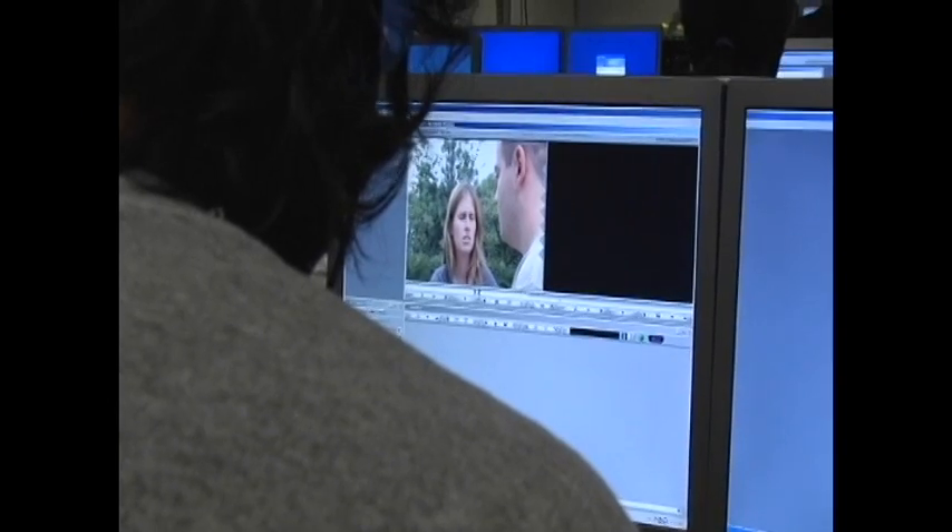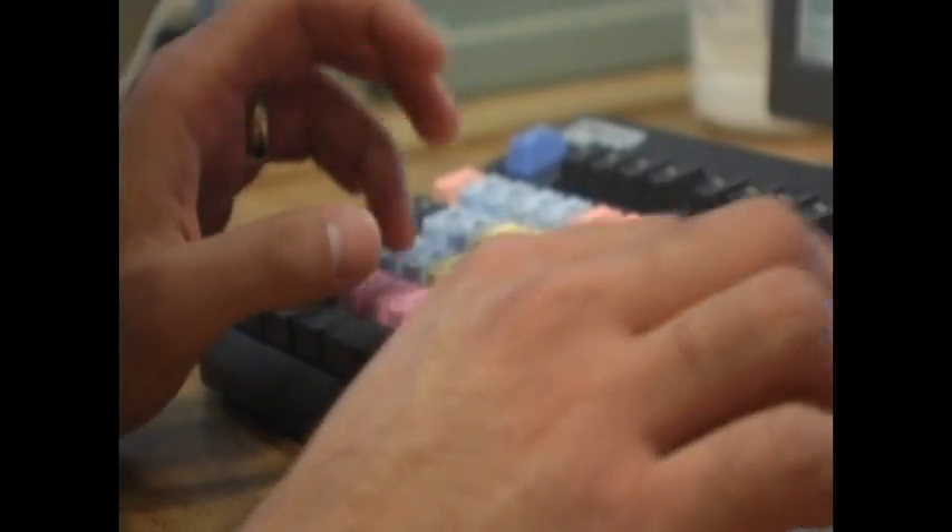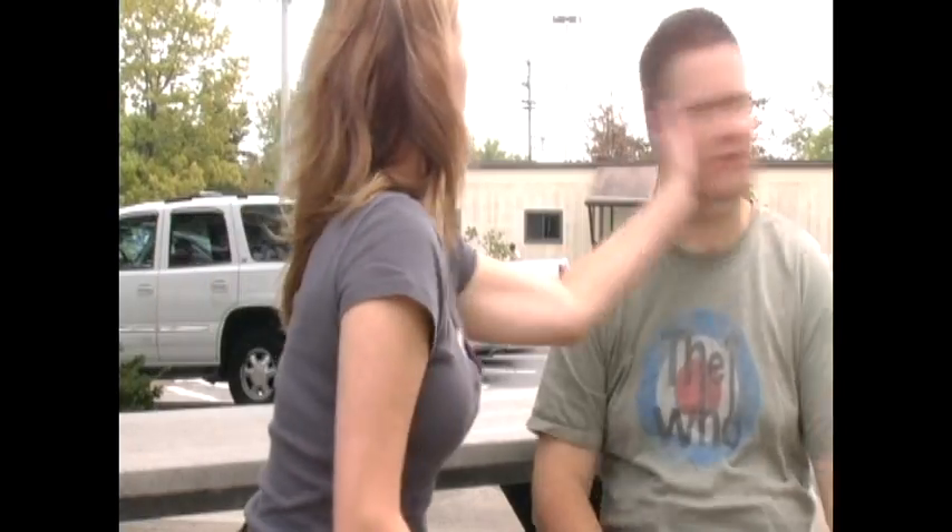Everything you learn in this class is going to be used in your future career as a cinematographer, as a director, as an editor — all of that. This is the basis of everything. It's the foundation. Everything that you learn in this class, from here on out, it's what you're going to be doing.